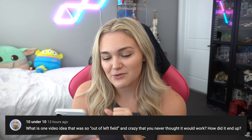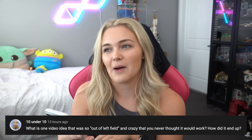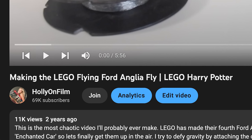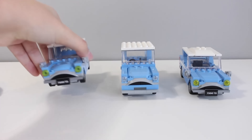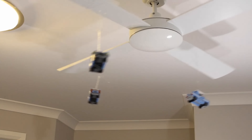Starting off: what is one video I did that was so out of left field and crazy that you never thought it would work? The one that immediately comes to mind is my flying Ford Anglias video. If you haven't seen it, it was from a long time ago — basically I took three Harry Potter Ford Anglia play-set cars and strapped them to my parents' ceiling fan, then turned it on so they were actually flying.